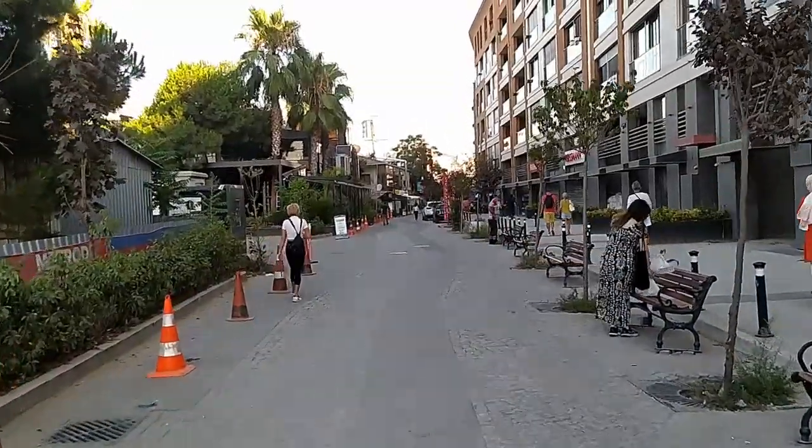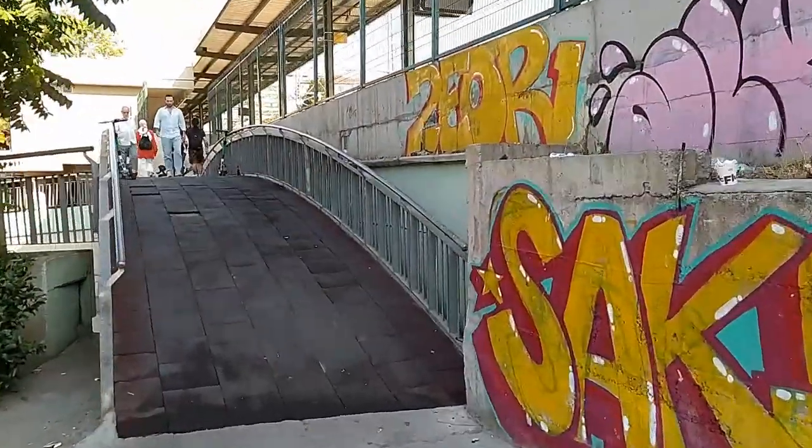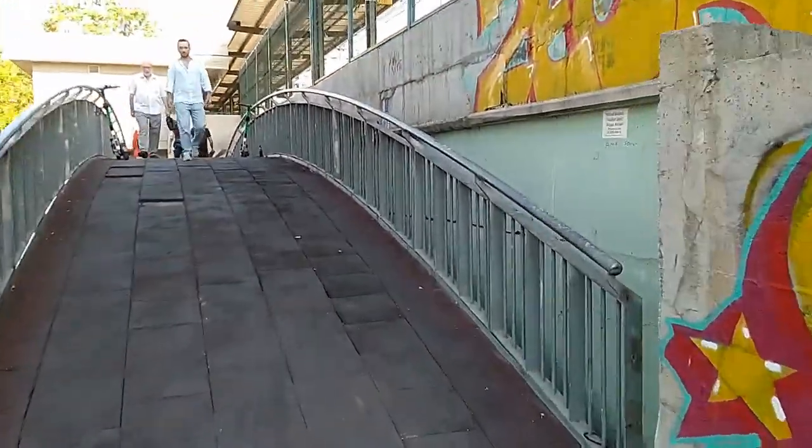This is a relatively new street with some swanky cafes and shops. But, as in the rest of the world, there's graffiti everywhere.